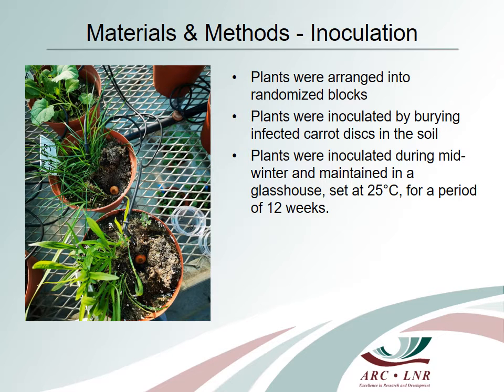For these screening trials, cover crops were arranged into randomized blocks four to eight weeks after sowing, ready for inoculation with lesion nematodes. Plants were inoculated by burying infected carrot discs about 3 cm deep into the soil, 1.5 to 2 cm from the plant stem. Plants were inoculated during midwinter and maintained in a glasshouse set at 25 degrees Celsius for a period of 12 weeks. During this period, the plants were subjected to a standard watering and insect pest control regime.